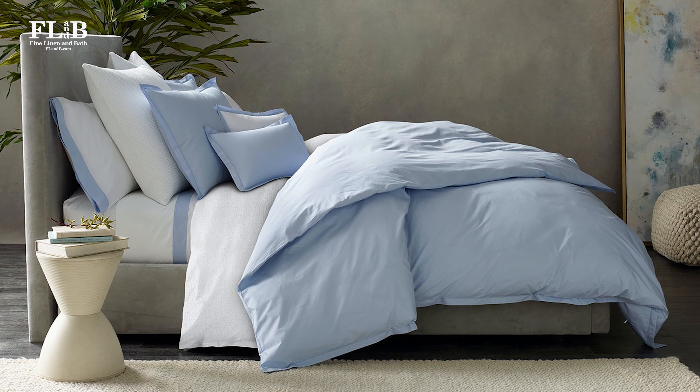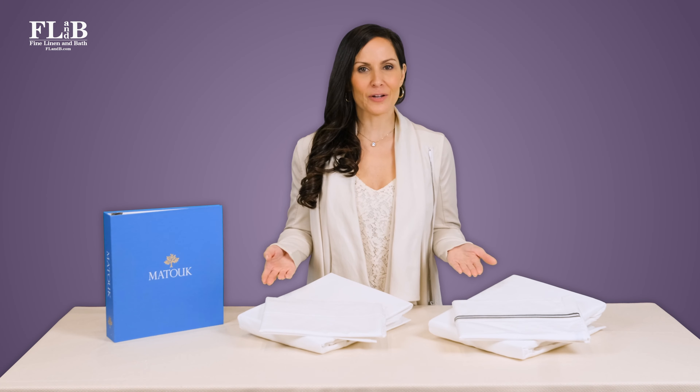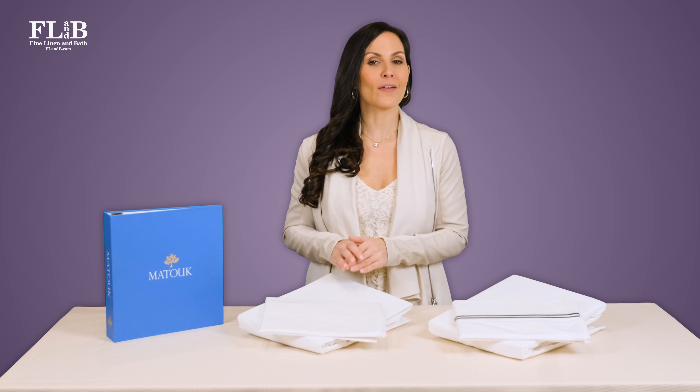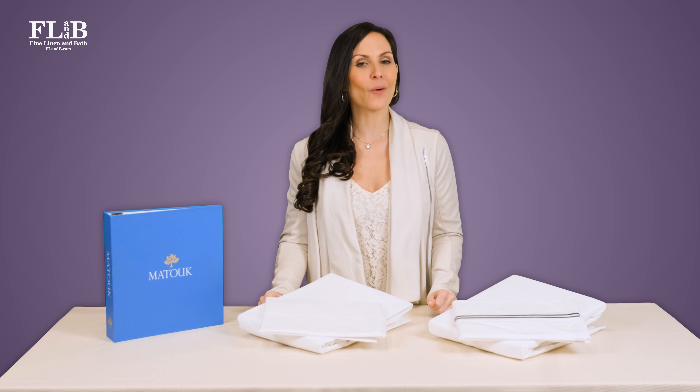Our clients appreciate the design flexibility of sheets with two finish options and plenty of color choices. Luca can go with any decor — you can style your bed however you want without being pinned down to any particular collection or color scheme.